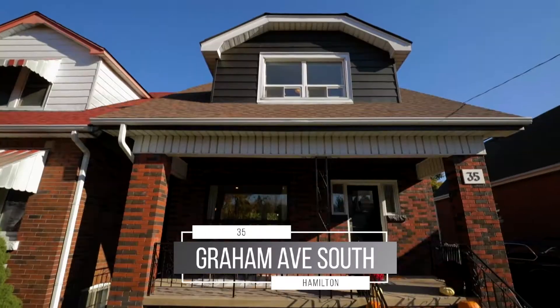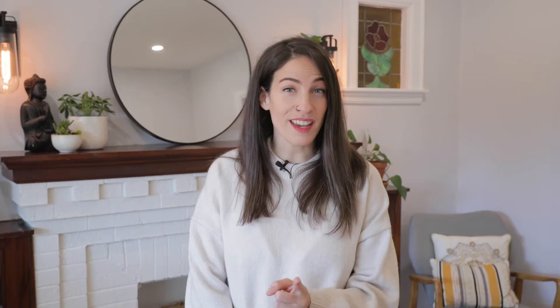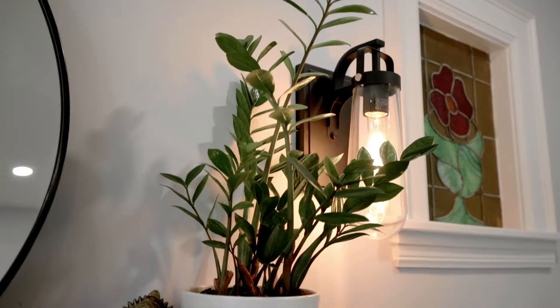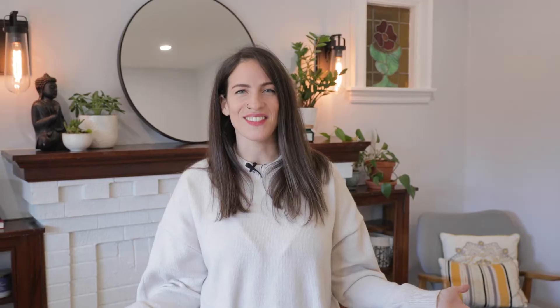Charm and character fill this two-story home. Three bedrooms, one and a half baths with heated flooring, main floor laundry, open concept living, quartz counters, and the rest you have to come in person to see. Welcome to 35 Graham Avenue South.